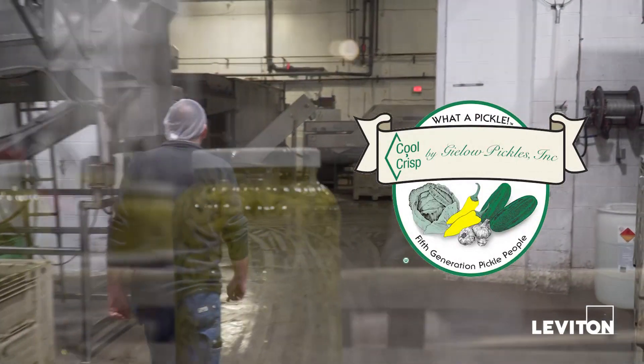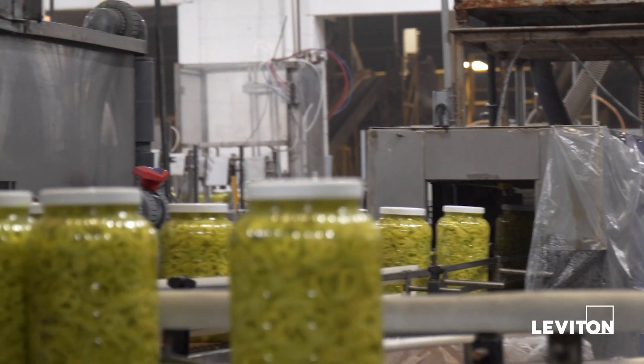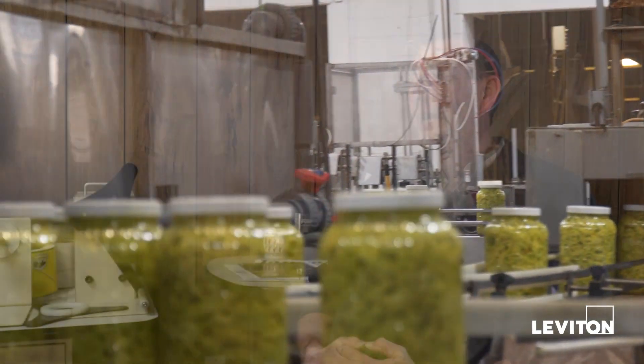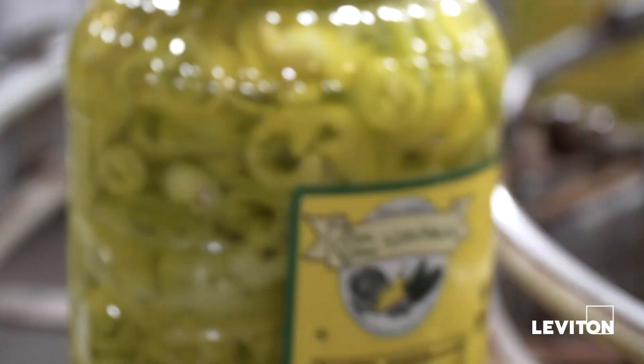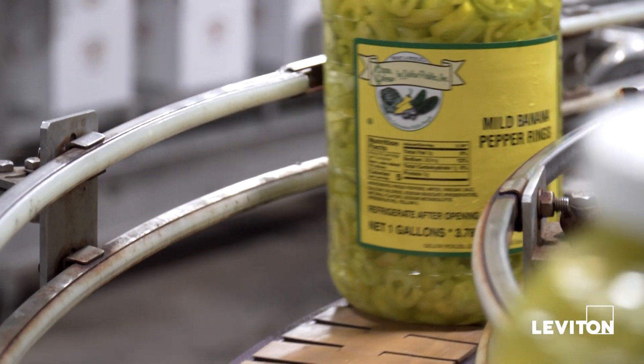Gila Pickles is a family-owned business. They've been in business five generations. I am head of maintenance. I'm responsible for maintenance at all the Gila locations — both here in Michigan, Florida, and Seattle.